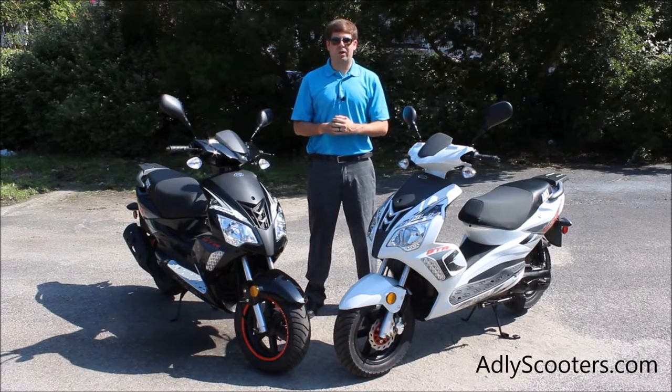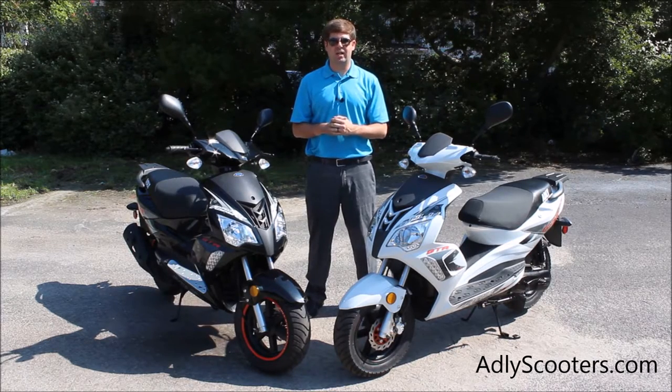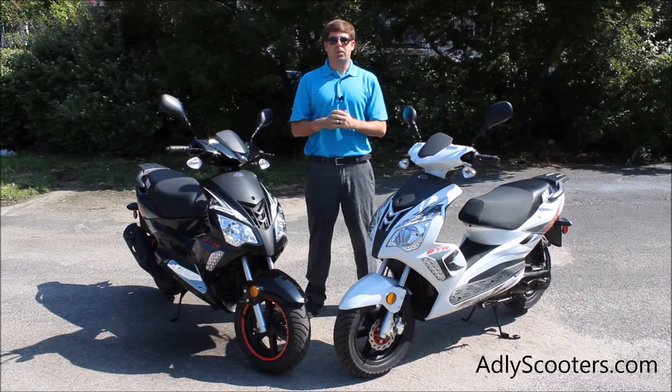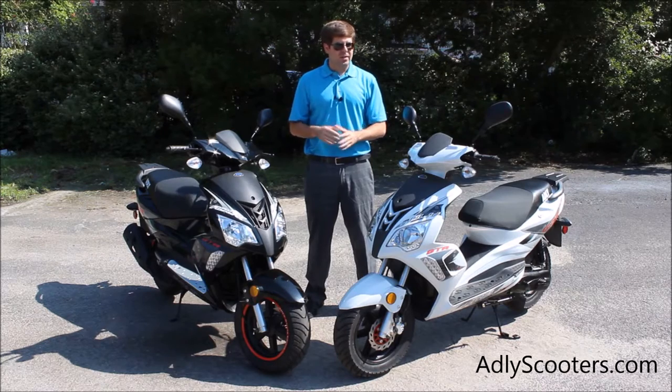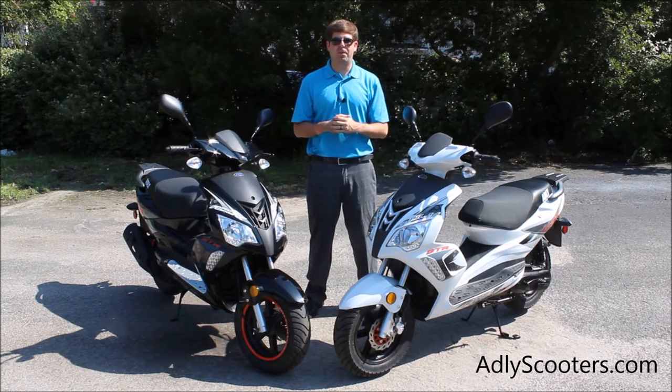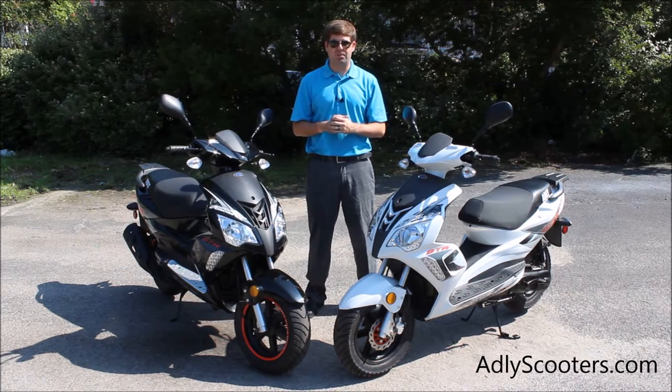Hi everyone, Justin Jackerel here from Vitelli Scooters. I'm pleased to show you this video of the Adley GTA. We are the new exclusive distributor in the United States for Adley scooters, which are made in Taiwan. Now this is a two-stroke model, 49cc. This is the first time the GTA has ever been released in the United States, so we're really pleased to show you this video to go over the features and accessories that are available.